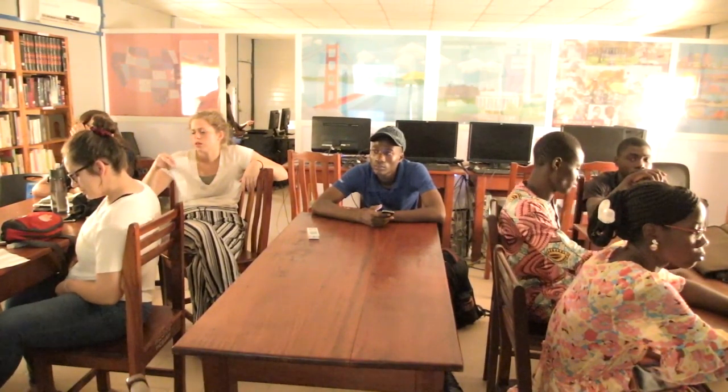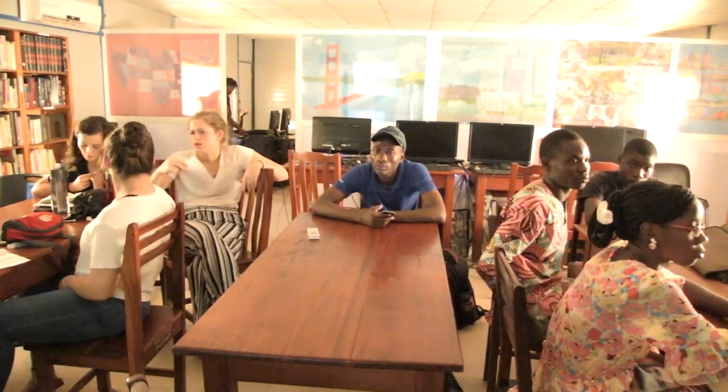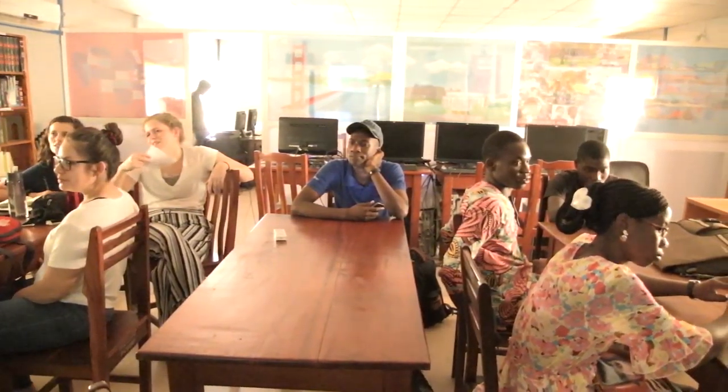All right, now we're going to hear the next project from Thailand. Take it away. Hello everyone, thank you for allowing us to be here and to present. My name is Chase Cabrezaki. My name is Tyler. We'll get started.